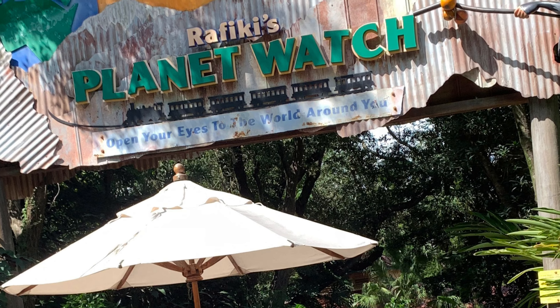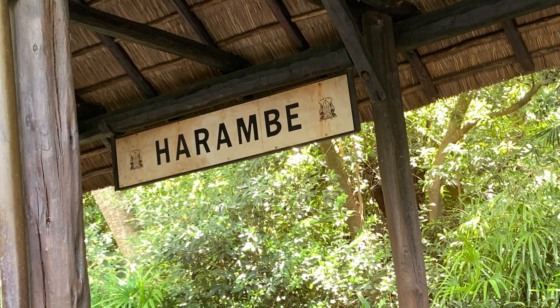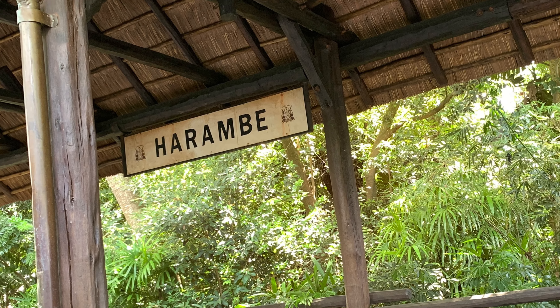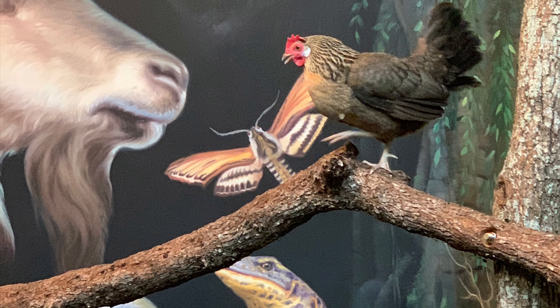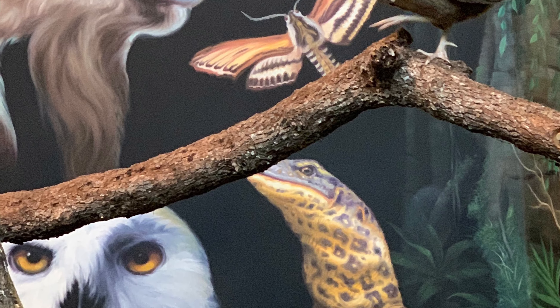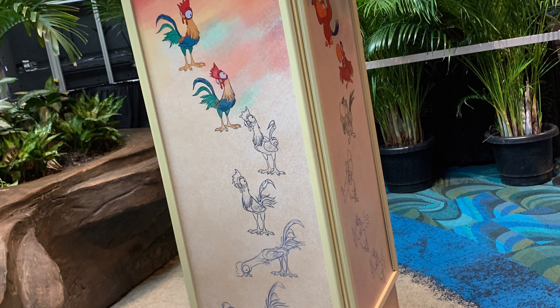Get your pencils ready, Disney fans, because right now at Animal Kingdom theme park you can learn to draw one of many beloved characters from The Lion King right inside the park. Hop on a train to Conservation Station and learn more about the animals who call Animal Kingdom home, and learn to draw one of your favorite animal characters during this experience.